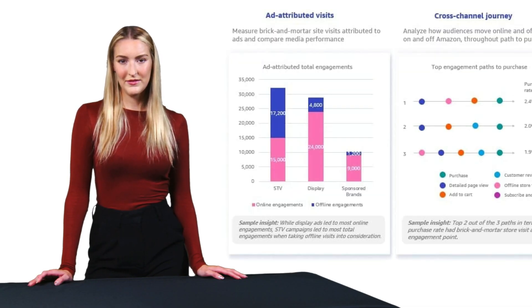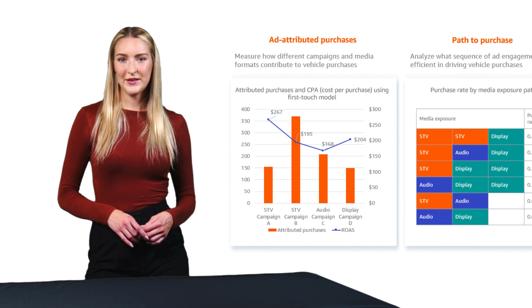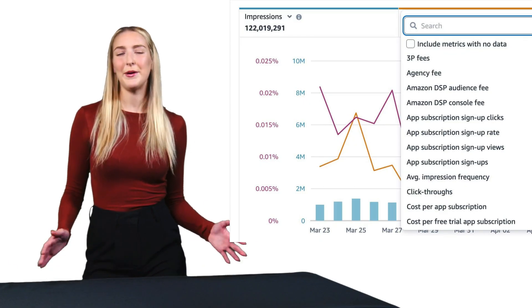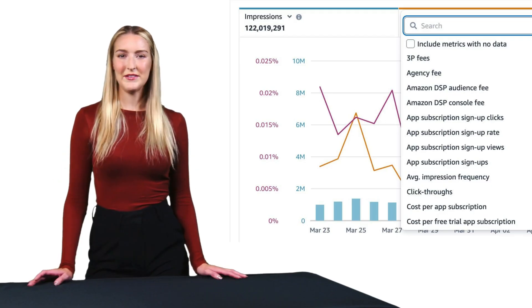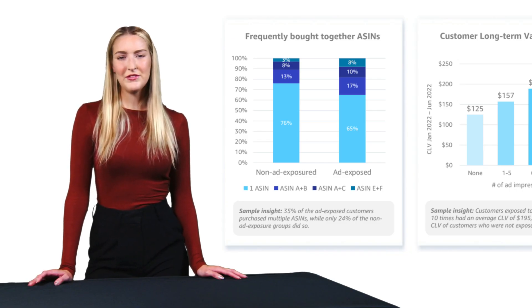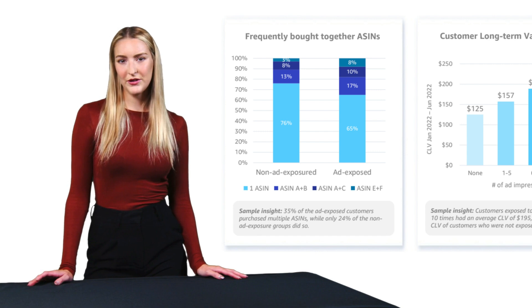You can analyze your media mix, understand audience behavior, and track the entire sales funnel. One of the most powerful features is custom attribution — instead of relying on simple last-click models, you can choose from various attribution approaches: linear, first-click, last-click, or even create your own model. The platform's omni-channel capabilities are also particularly valuable, letting you see how customers interact with your brand across different devices and channels, both on and off Amazon.